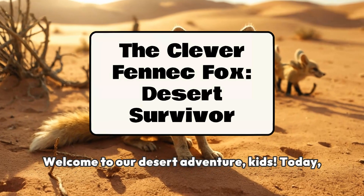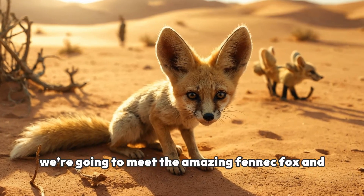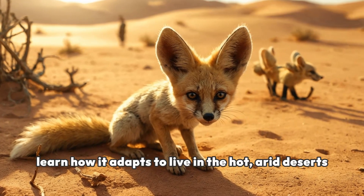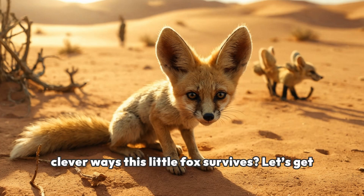Welcome to our desert adventure, kids. Today, we're going to meet the amazing fennec fox and learn how it adapts to live in the hot, arid deserts of North Africa. Are you ready to explore the clever ways this little fox survives? Let's get started.